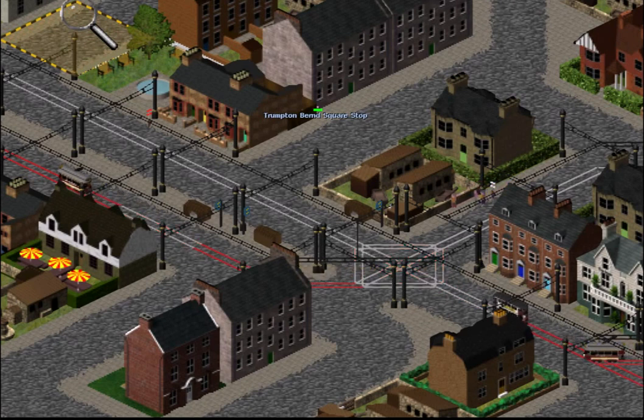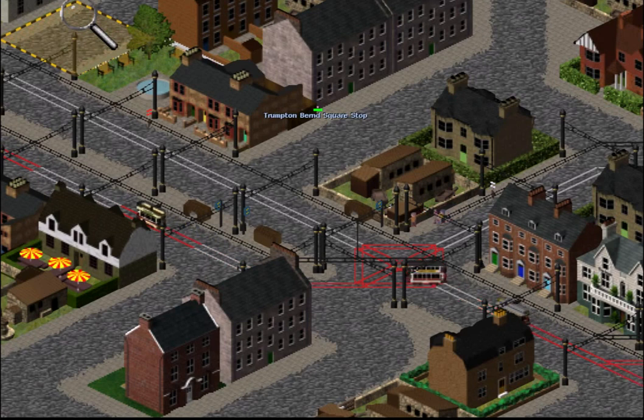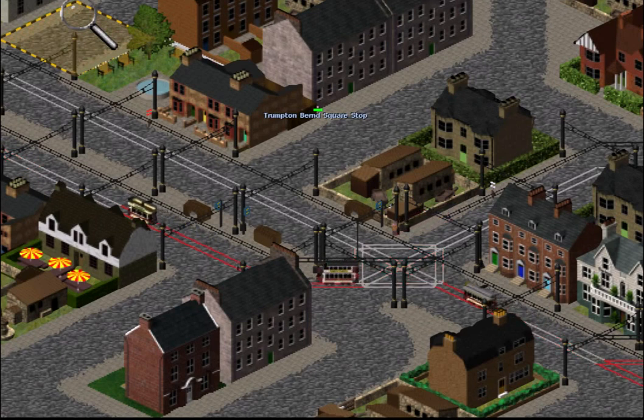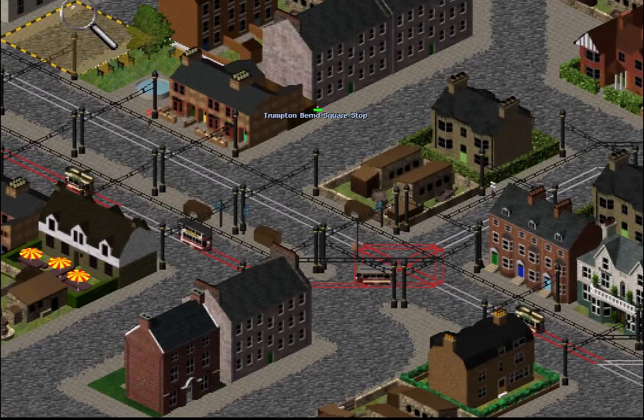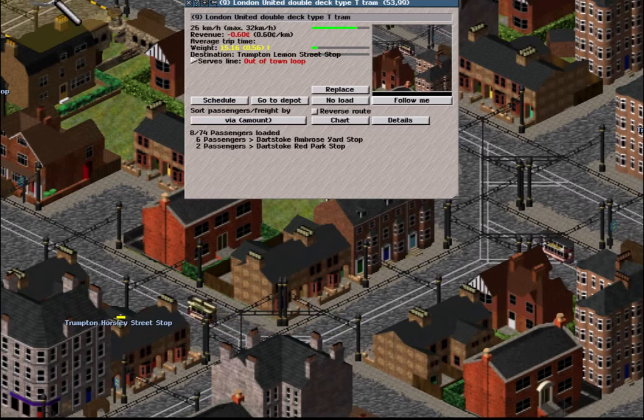With the block reservation display enabled, it will be seen that the trams do not reserve farther ahead than their drivers can see. Because the drive-by sight working method requires drivers to be able to stop within the distance that they can see, this limits the speed at which trains and trams using this method can travel.